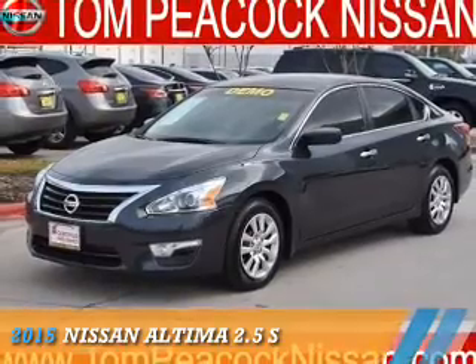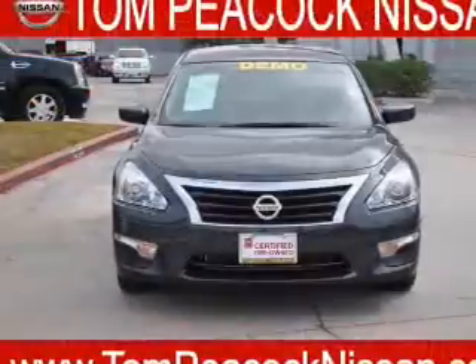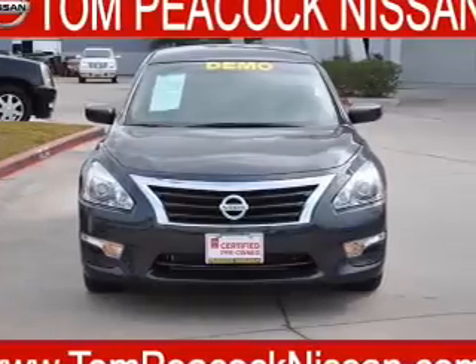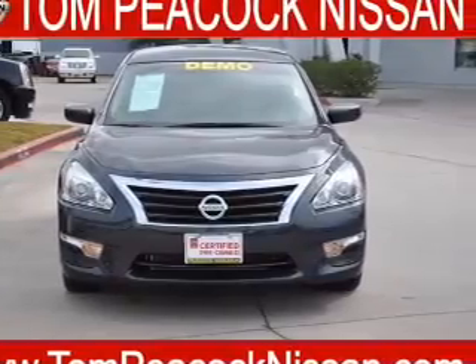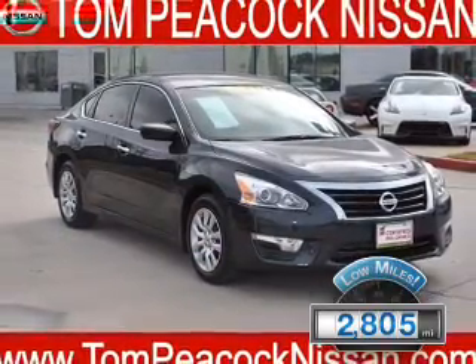Presenting the 2015 Nissan Altima. It's powered by front-wheel drive, a 2.5-liter four-cylinder engine, and a continuously variable transmission. With fewer than 3,000 miles, this vehicle is like new.